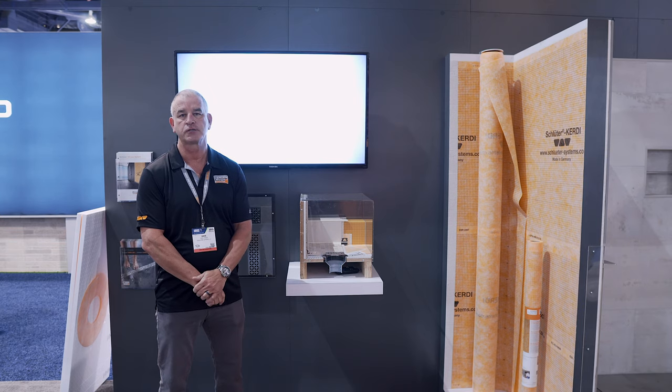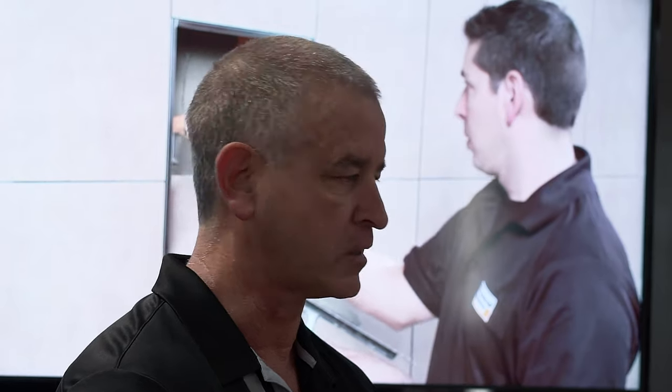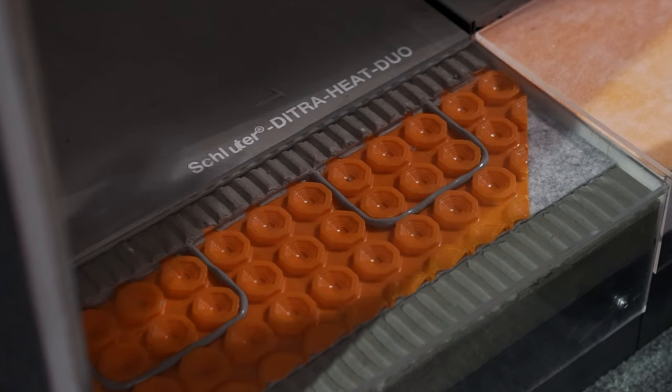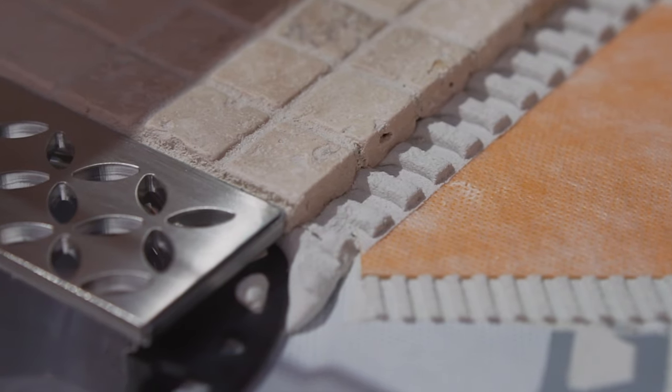Welcome. I'm Dave Stiles from Schlueter Systems and we're here at the IBS show in Las Vegas. One of the primary products that we promote is waterproofing for showers, and what's unique about ours is we provide a completely mold and mildew free shower for today's homeowner.